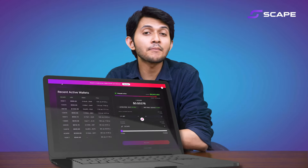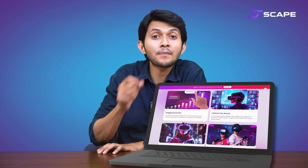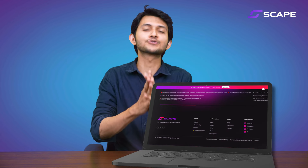FlipScape is setting new standards in the market. It not only enhances immersion but also offers an opportunity to invest in their project. By participating in their pre-sale, you can seize the chance to multiply your investment in the future of virtual reality. So don't wait — explore FlipScape today and be a part of tomorrow's reality.